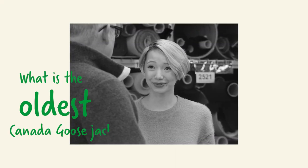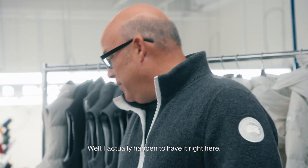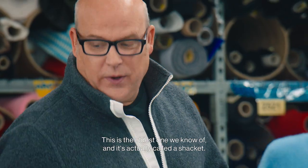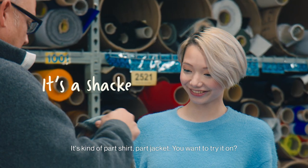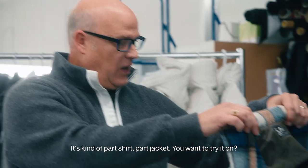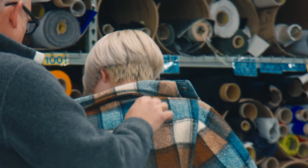What is the oldest Canada Goose jacket that you have? Well, I actually happen to have it right here. This is the oldest one we know of and it's actually called a shacket. A shacket? It's kind of part shirt, part jacket. You want to try it on? Yeah. It looks pretty cool, I think. So, how old is it?